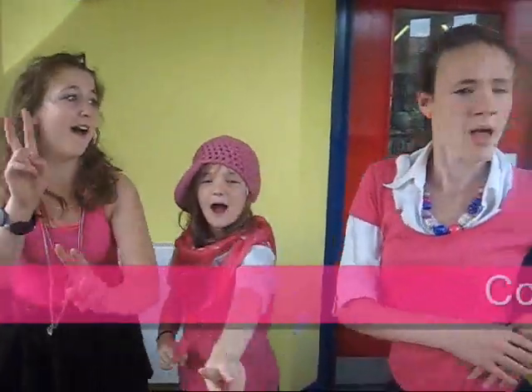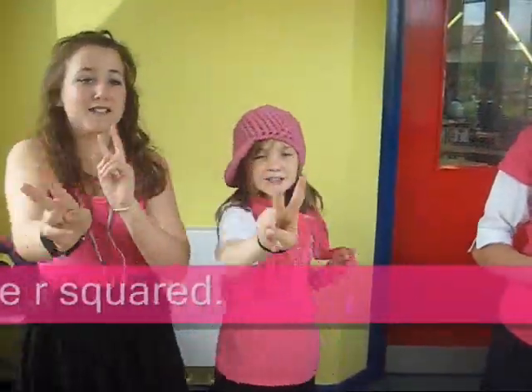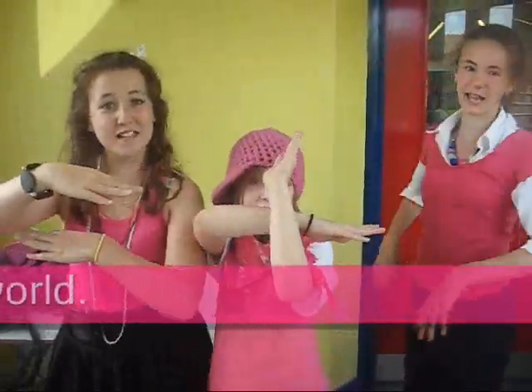Pi, pi, pi, pi. Come on circle, watch your area. Pi square! Pi square!